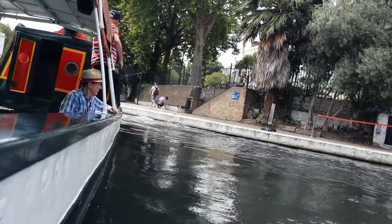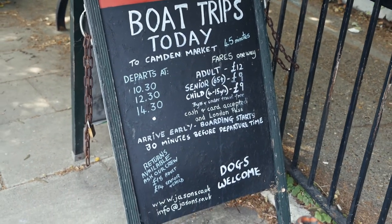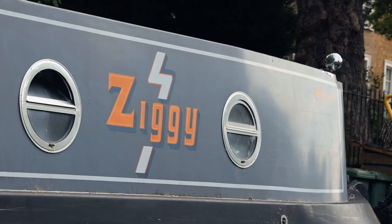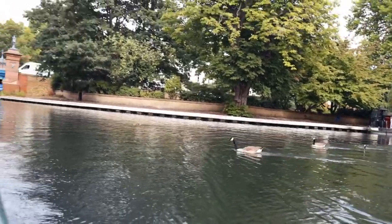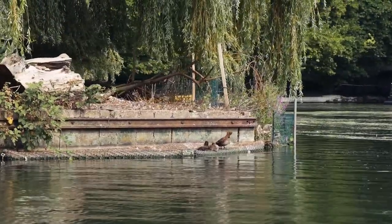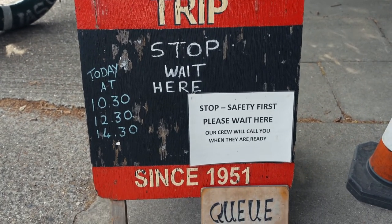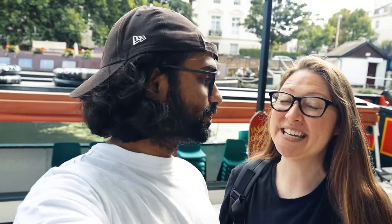45 minutes later we've reached our destination: Little Venice! There are three boat trips a day from each place — you can depart from Camden or from Little Venice. A return ticket is £14 and a one-way is... you can pay with cash or card, and you don't have to make a prior reservation. Now we're going to take you on a little tour of the area.